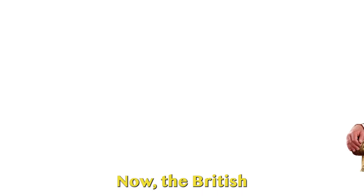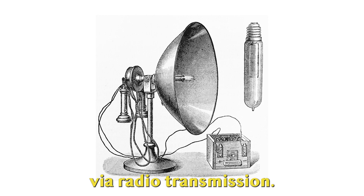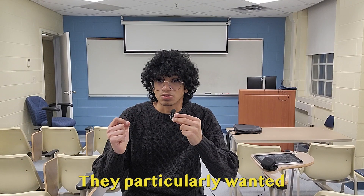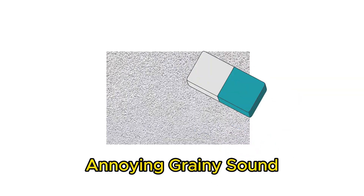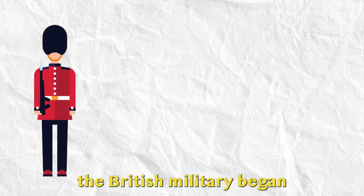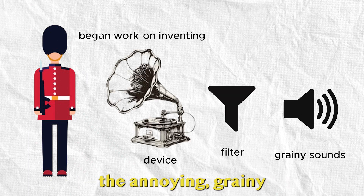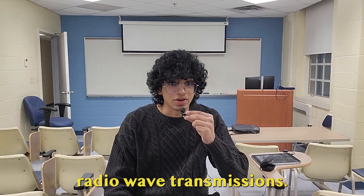See the problem? Now the British were determined to improve the quality of communication via radio transmission. They particularly wanted to erase the annoying grainy sound. And so, on the 19th of January 1969, the British military began work on inventing a device that could filter out the annoying grainy sound from incoming radio wave transmissions.